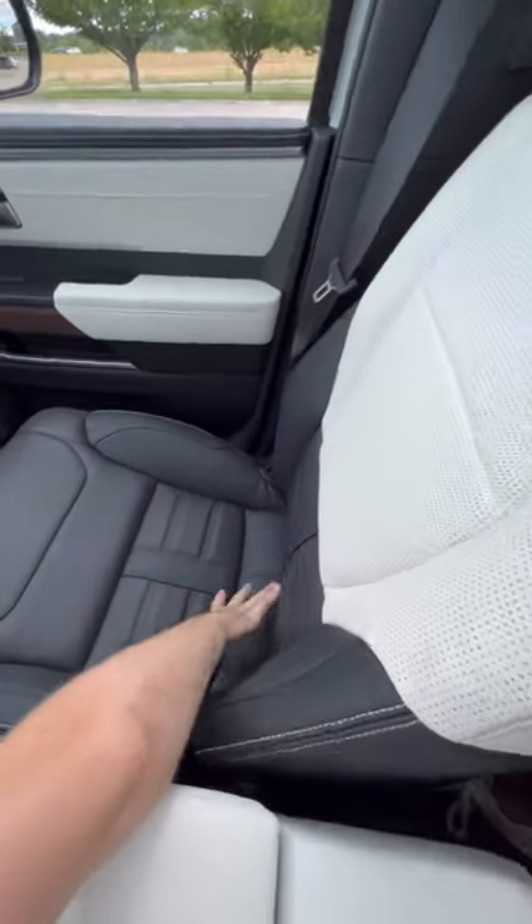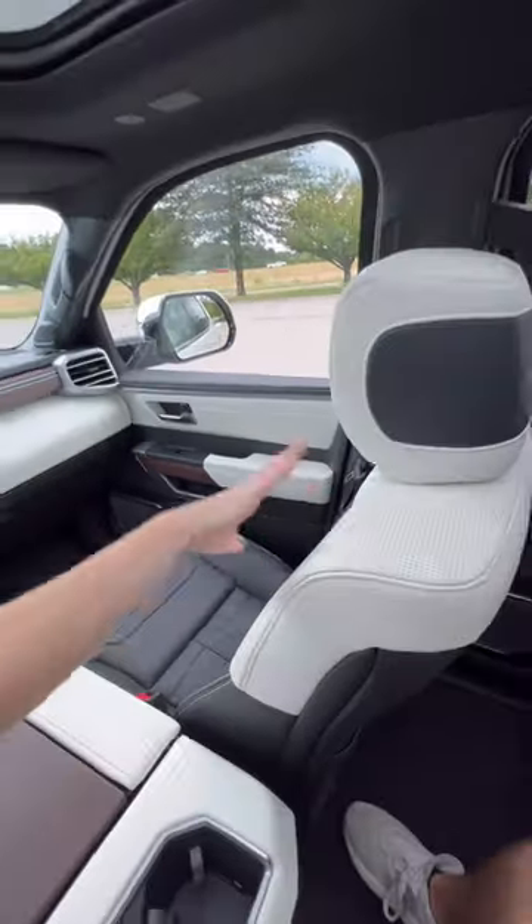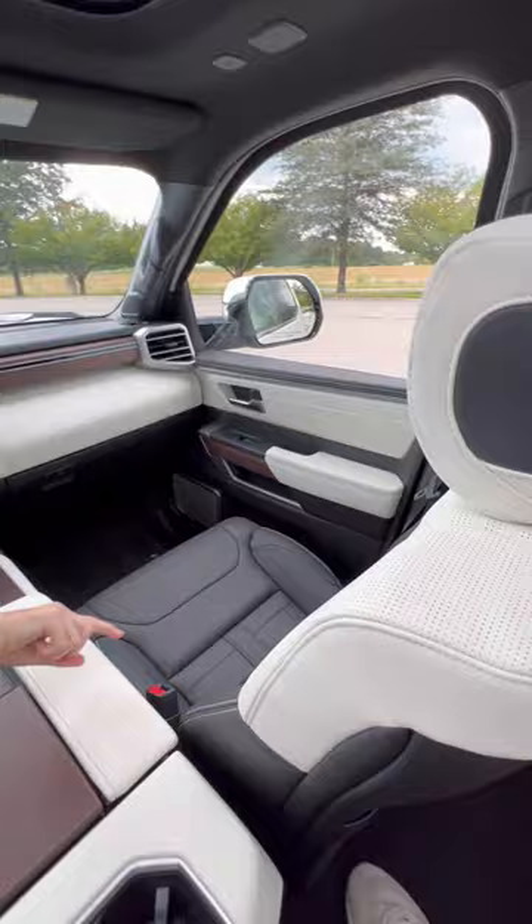This is beautiful semi-aniline leather seats with a two-tone black and white finish, heated and ventilated, of course.